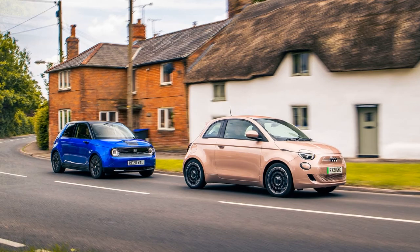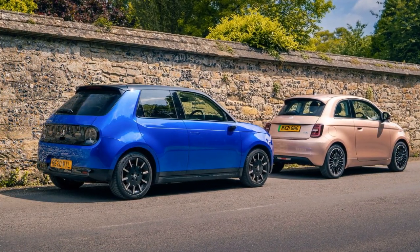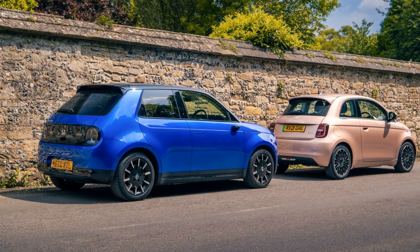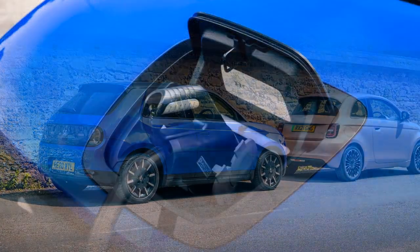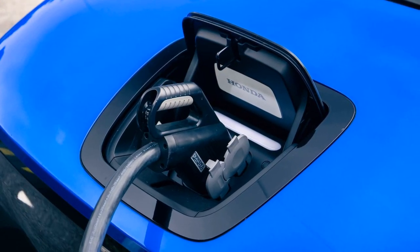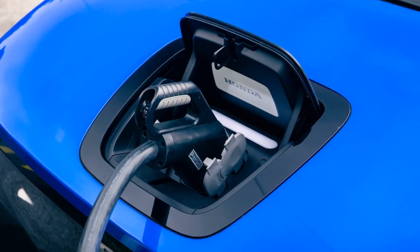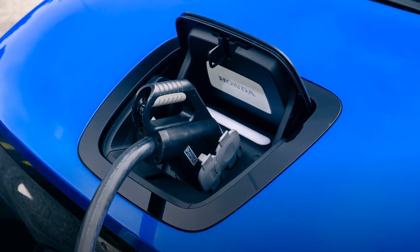In conclusion, the Honda e is deemed the winner of the comparison, thanks to its superior quality, driving manners, and overall appeal. It is considered the ideal second car. The Fiat 500 Icon, while significantly improved from its combustion version, is seen as a good city car with potential as a primary vehicle for those who rarely use motorways.